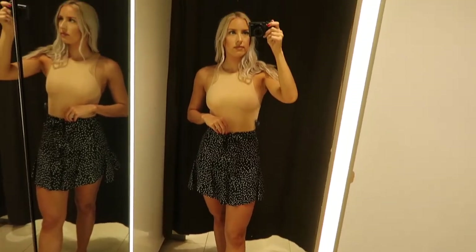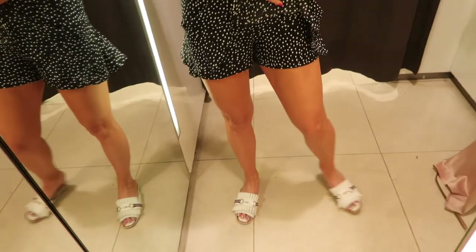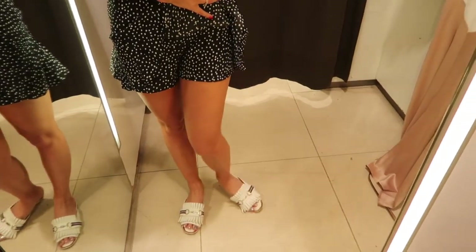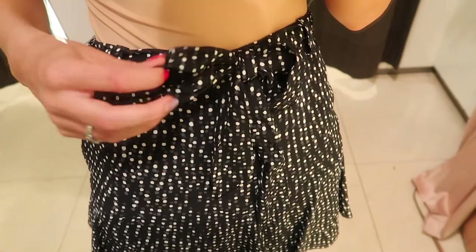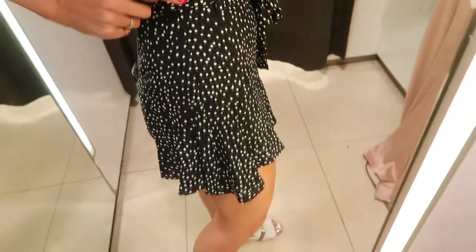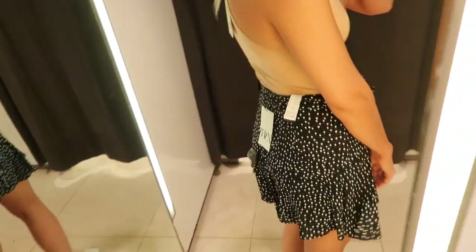I'm trying the bodysuit on with these shorts — or skirt, it's a little bit of both. It has shorts underneath with a skirt over the top, which is a really good idea. It's a black and white polka dot with a little tie at the front, and it does have a zip at the side as well for easier access.